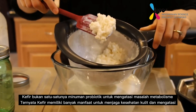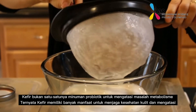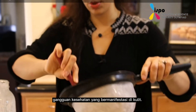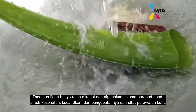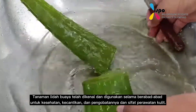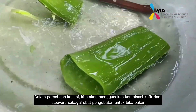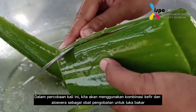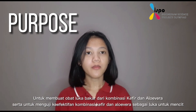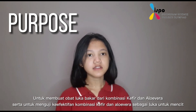Kefir is not only a probiotic drink to overcome metabolic problems. It turns out kefir has many benefits for maintaining healthy skin and treating health problems that may affect the skin. The aloe vera plant has been known and used for centuries for its health, beauty, medical, and skin care properties. In this experiment, we are going to use the combination of kefir and aloe vera as a treatment medicine for burns. The purpose of this project is to make a medicine for burns from kefir and aloe vera and also to test the combination on mice.